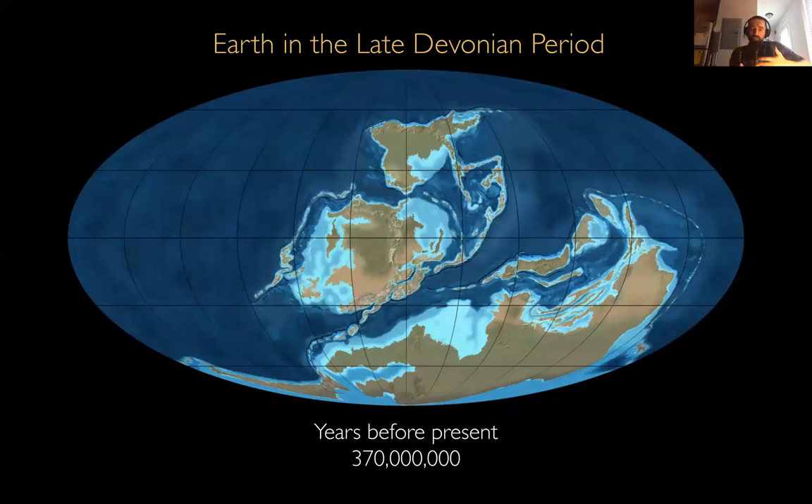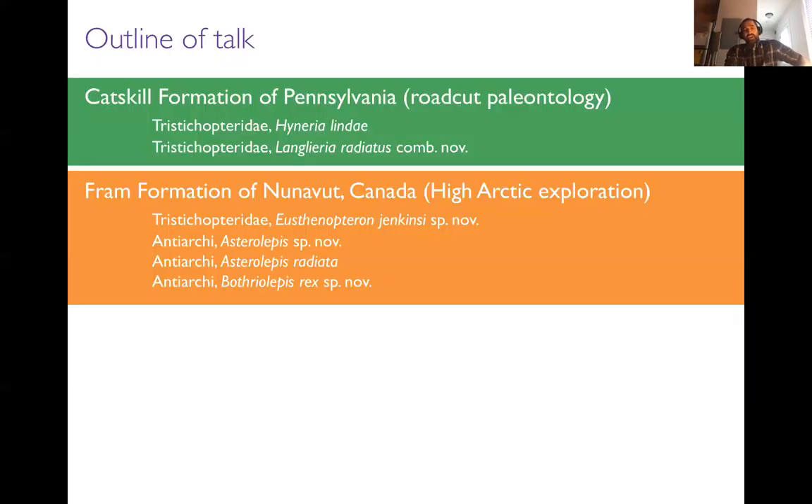When you work on the paleontology of the Devonian period, you really recognize the north-south separation because the southern fauna is very different from the northern fauna. I've put an arrow here to show you where Pennsylvania is in the late Devonian — it is in the southern hemisphere and very close to the equator. The kinds of climate we would expect in any given position on Earth are very different now than they were at this time period, about 370 million years ago.